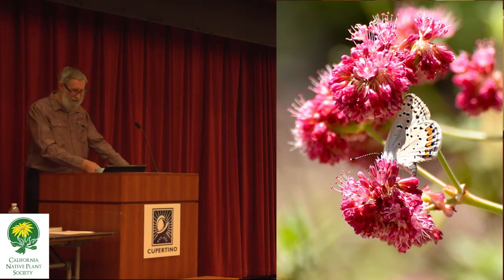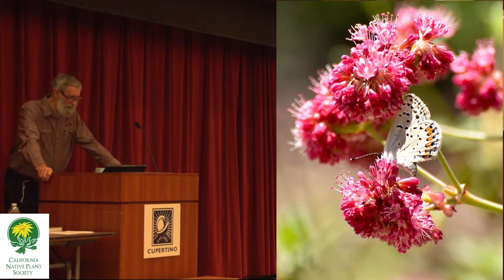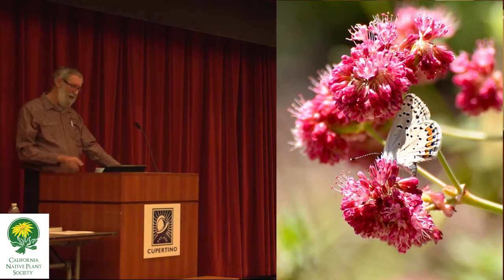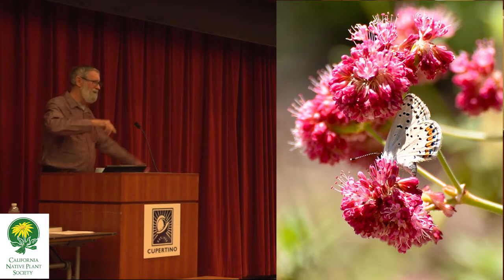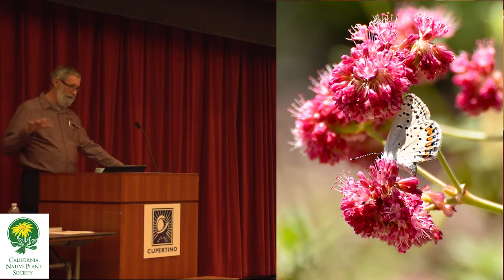They've discovered that air pollution messes with their ability to smell the plants and may be a factor mitigating against their existence. I wanted to show you this: see how the abdomen on this Acmon blue is bending down toward the flower? Its caterpillars eat buds and flowers in developing fruits or flower heads of buckwheats. This particular buckwheat is not locally native, but it's used in native gardening — it's native to the islands off the Southern California coast, but an excellent plant for the garden.